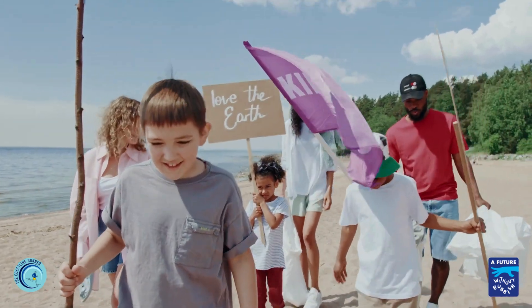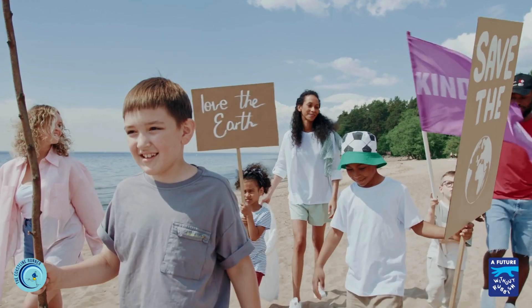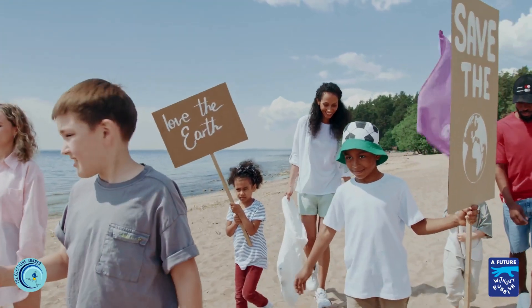Another awesome way to help is by joining an organised beach clean-up. It's super fun, and you'll feel really proud when you see the difference you've made.